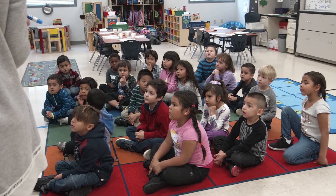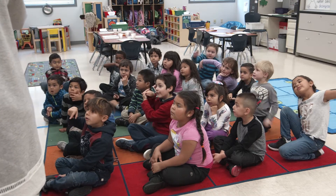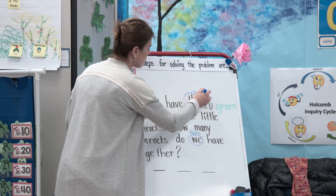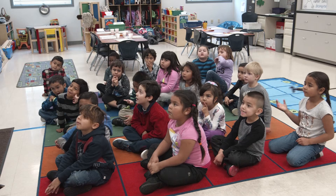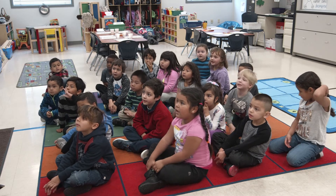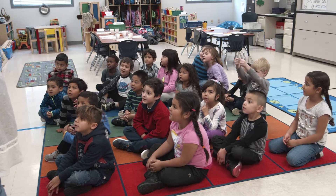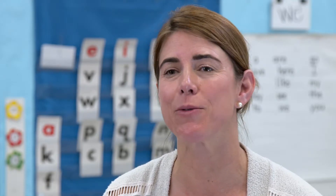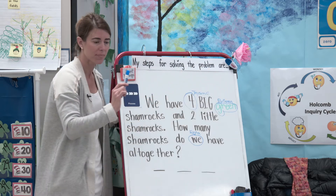Jason G, do you see a word that you know? The numeral four. How do we make a four? Down and over and down some more — nice job, Jason G. Brianna, do you see a word that you know? 'Green.' How do you spell 'green'? Can we sing it? G-R-E-E-N. I had the word 'green' in green, so that some of my children who don't have any word knowledge would be able to identify a word.